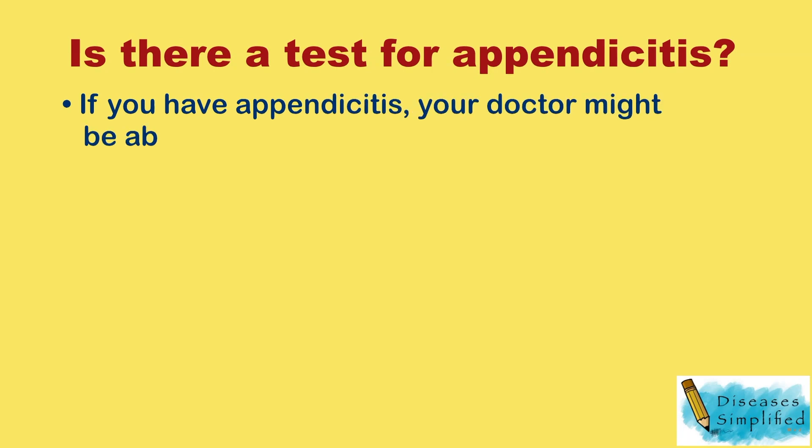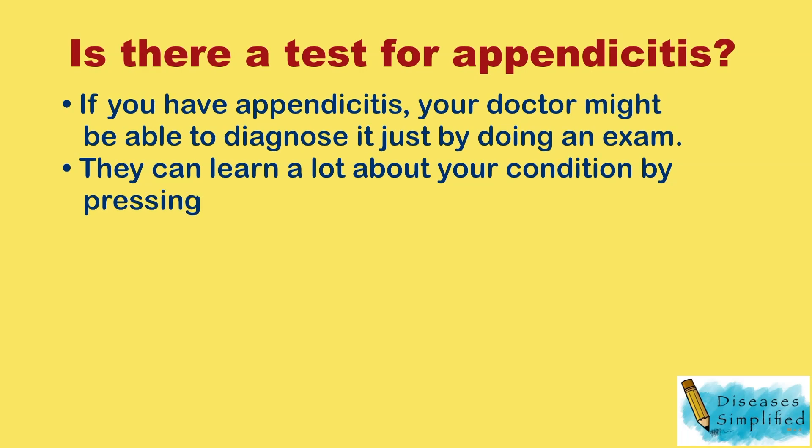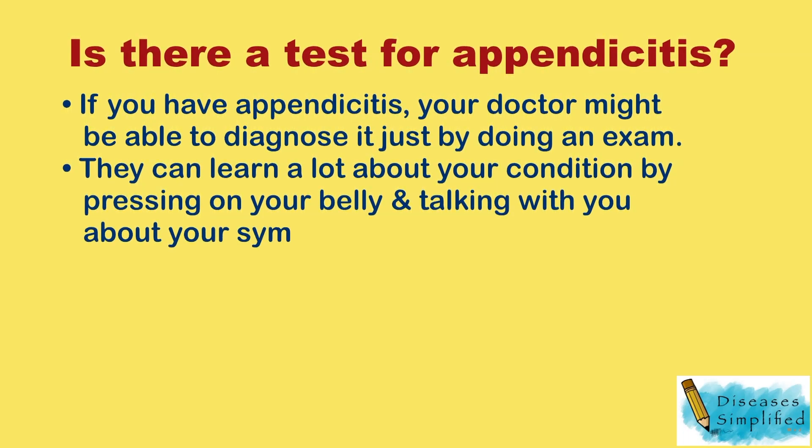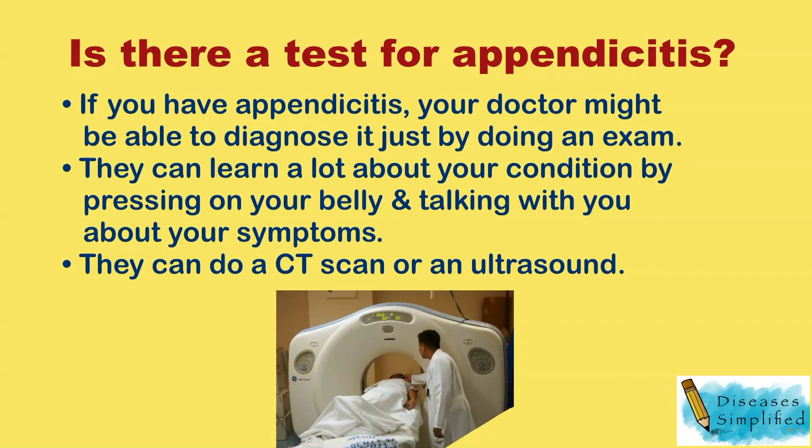If you have appendicitis, your doctor might be able to diagnose it just by doing an exam. They can learn a lot about your condition by pressing on your belly and talking with you about your symptoms. They can also do a CT scan or an ultrasound.